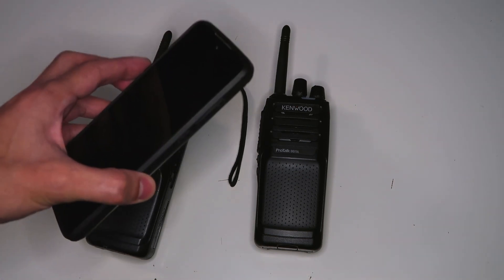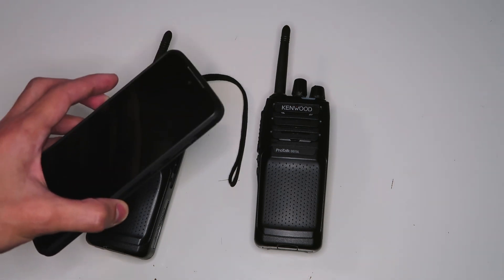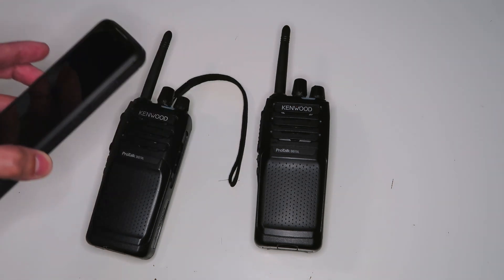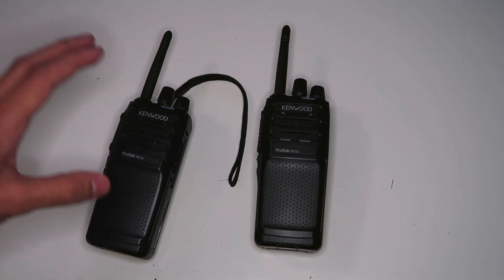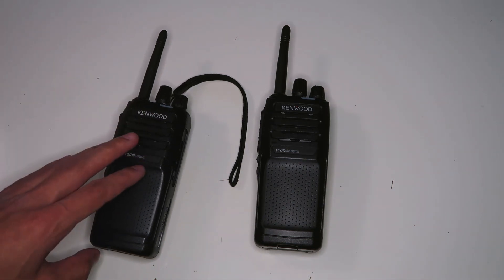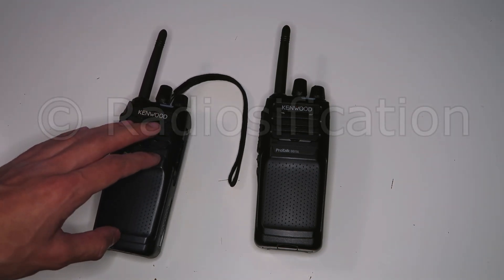I had a phone with Zello running in the background, set to use VOX, sending the audio to another phone I had with me, so I could hear if my radio signal was making it back to the radio in front of the camera. You might occasionally hear the audio from this coming through on the video.